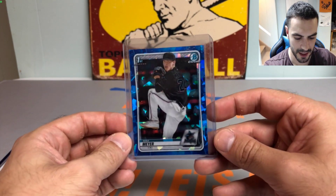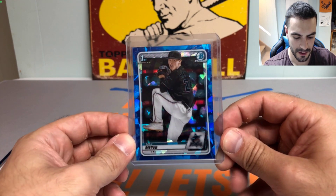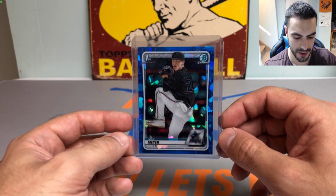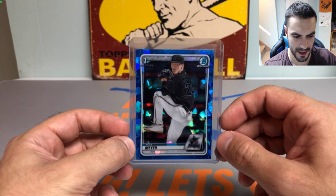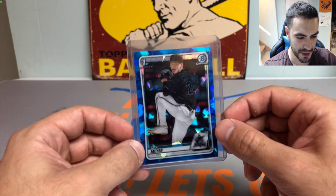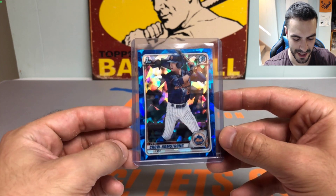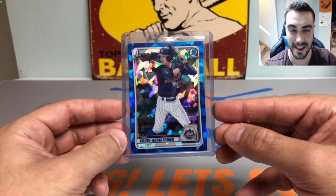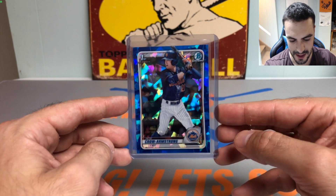Then we picked up two really nice first Bowman Chrome sapphire cards. One is Max Meyer — he's doing really well, super high on this kid. I think he went to the University of Minnesota; he throws disgusting fastballs and sliders. I should have picked up two but only grabbed one. We also got a Pete Crow-Armstrong first Bowman Chrome sapphire — he's back and healthy this year with the Chicago Cubs organization. Really nice card.